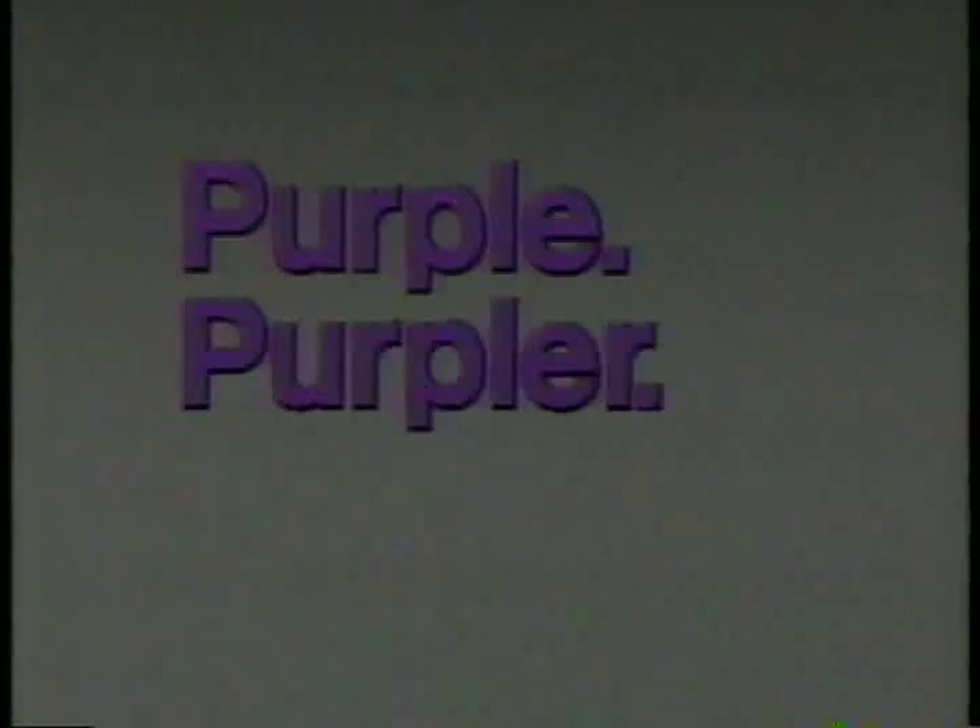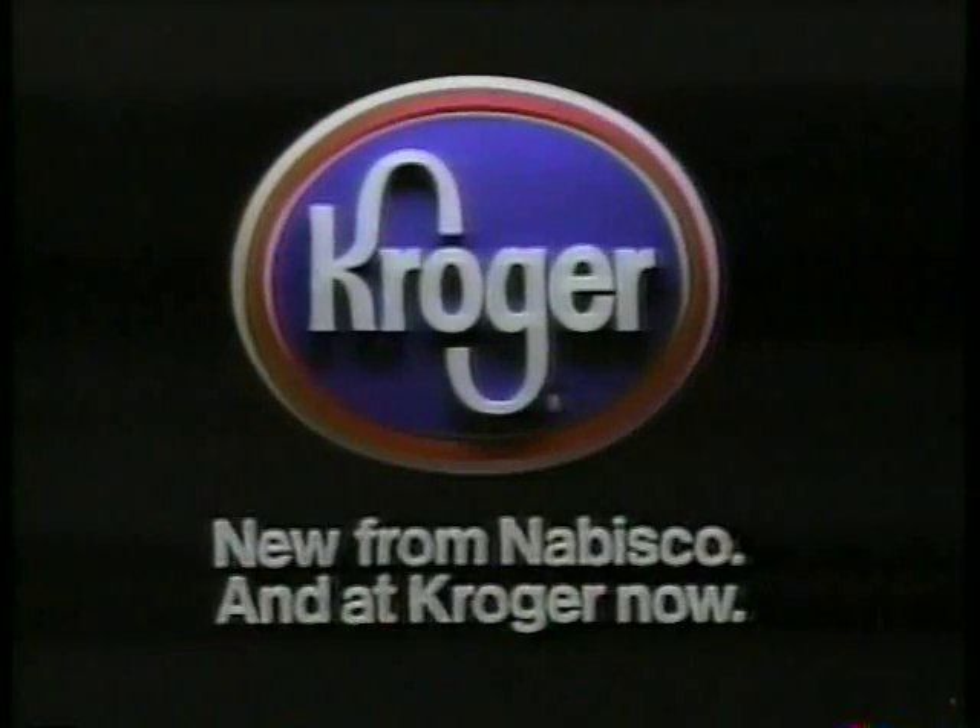Purple, Purpler and Pint Size. New from Nabisco. And at Kroger now.